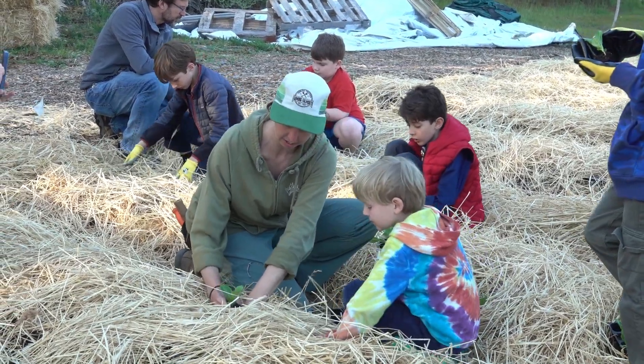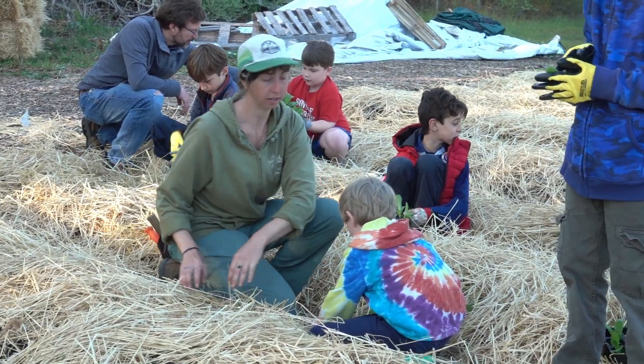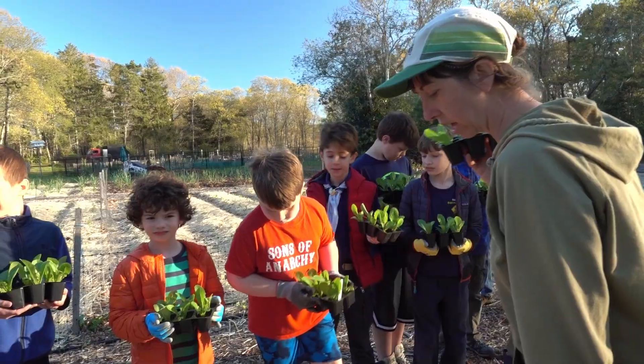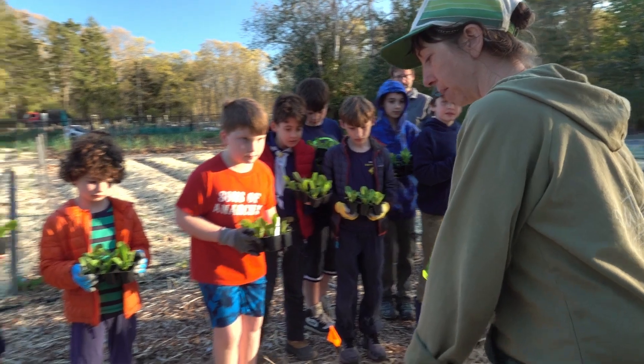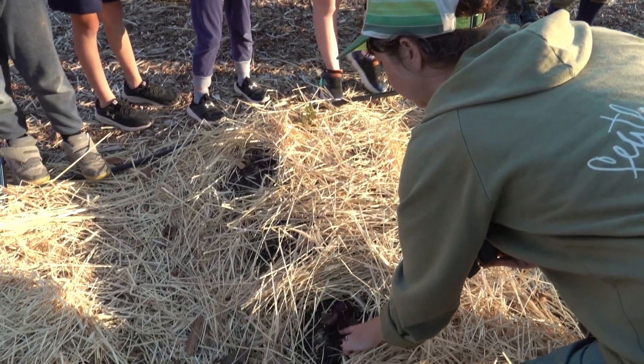In order to accomplish some of our badges, we have to do service projects. We have been planting greens for the service garden. Can I show you an example of what's going to happen? Look at right here — look at these babies. See how they're tucked in really nice?